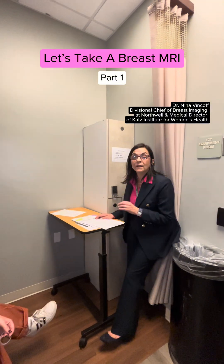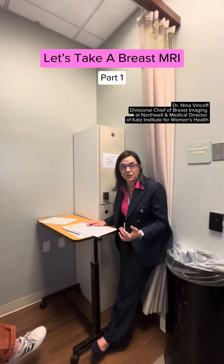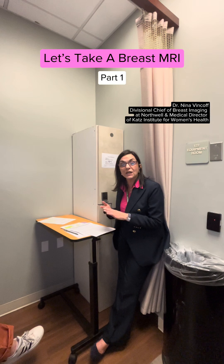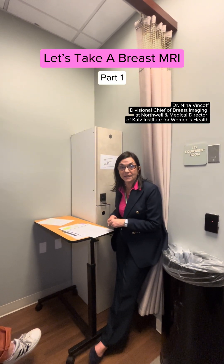We're not being intrusive. When you're having any examination on your breast, it's really important that we know all the other examinations you've had. We're going to ask: have you had a mammogram? Have you had an ultrasound? Have you had any biopsies on mammography or ultrasound? We don't only care about the MRI — we'll be looking at all your previous exams and biopsies when interpreting today's examination.